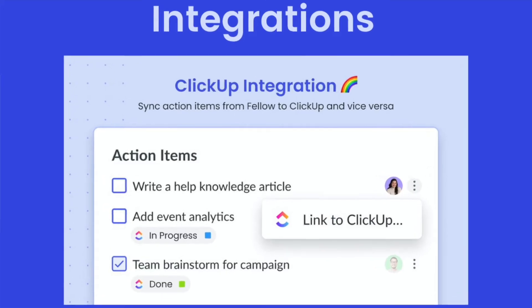Alexandra, welcome to our Fellow 3.2 event. How are you? I'm great, Manuela. Thanks. How are you doing? I'm great. Super excited to hear about the integrations that your team has built. So why don't you go ahead and tell us what's new?